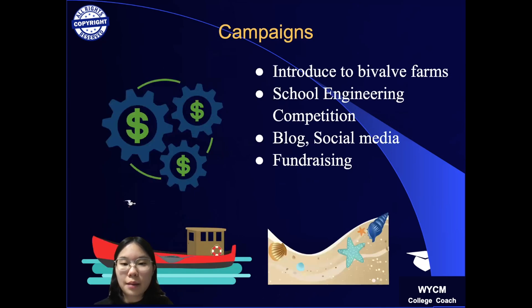For upcoming campaigns, we will introduce my patent to bivalve farms in Korea. We will host an engineering competition at high schools to design eco-friendly buoys and launch a blog and social media to raise awareness among students and the public. Lastly, we will collaborate with community service clubs and launch fundraising to financially support the fishing community in Korea to encourage using eco-friendly buoys. Thank you.